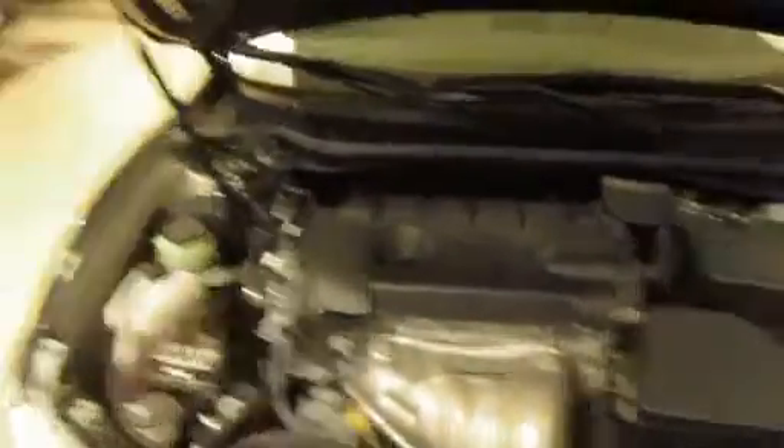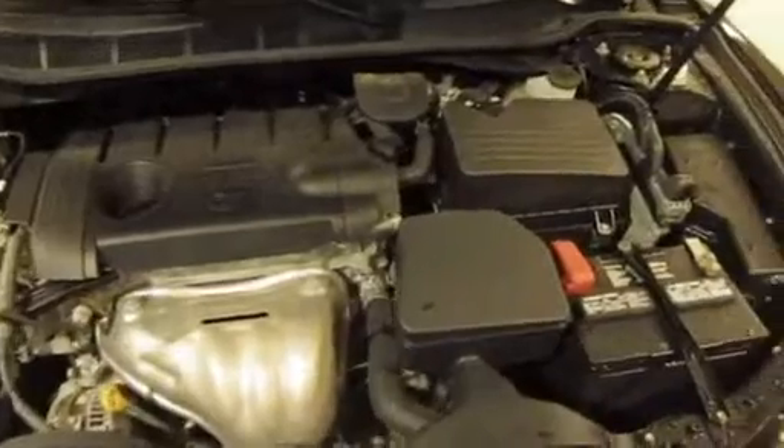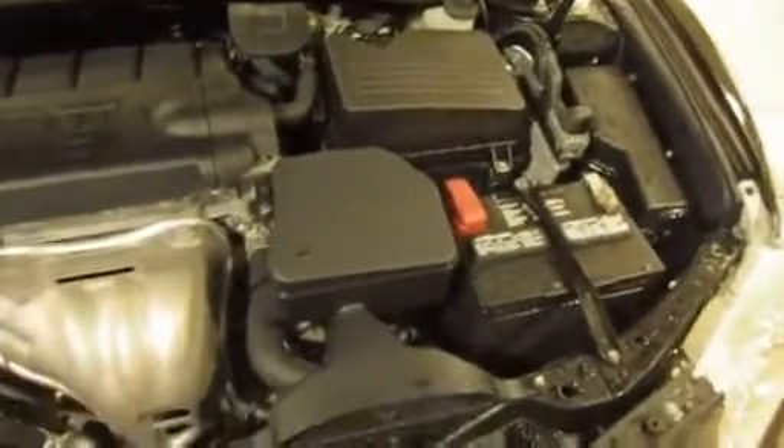Let's take a look at the engine. 2.5 liter, 4 cylinder engine. Very clean.